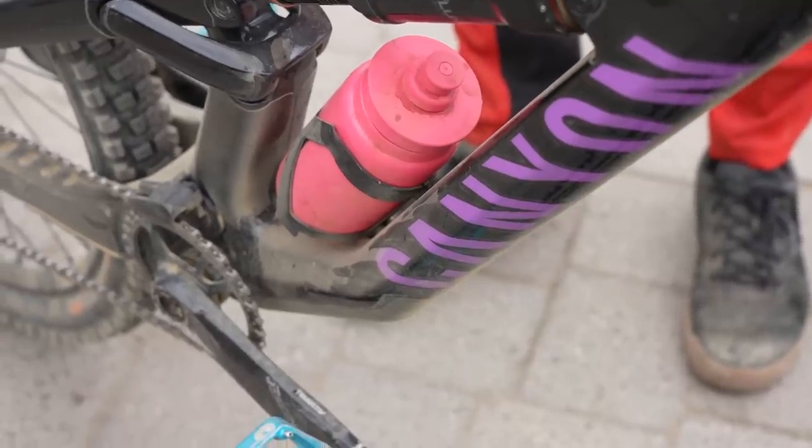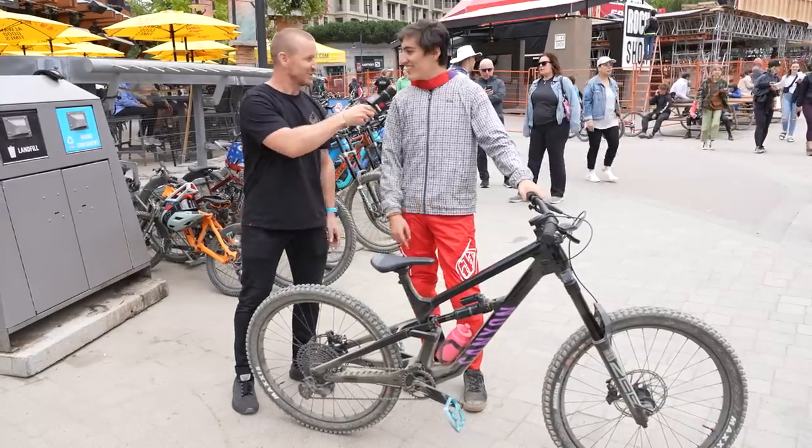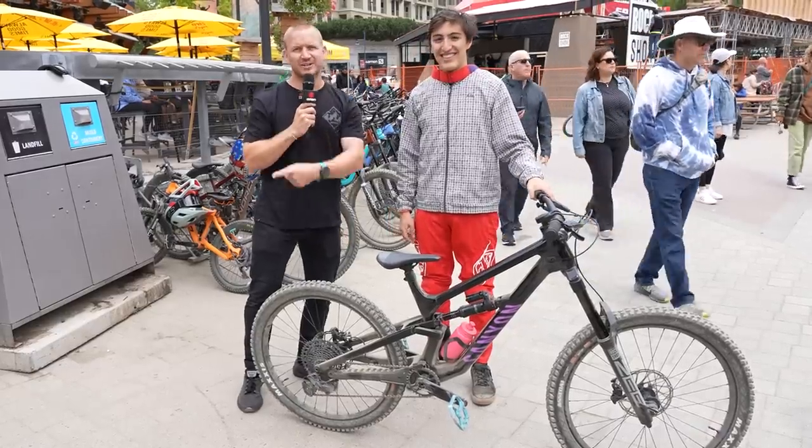I like it. I like the pink bottle — I need one, because I've got a pink helmet. Do you want it? No, it's yours — you need the liquid, man. That's super nice. His mate's over there — let's go and look at his bike.